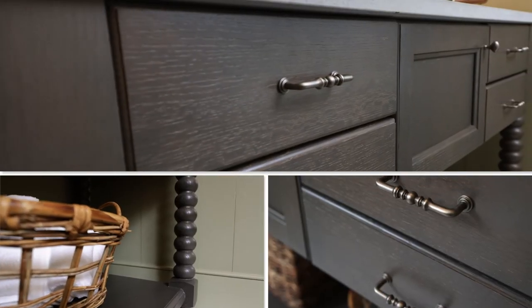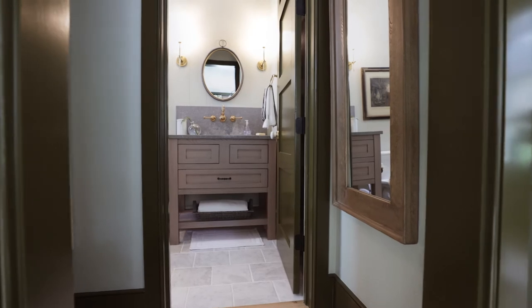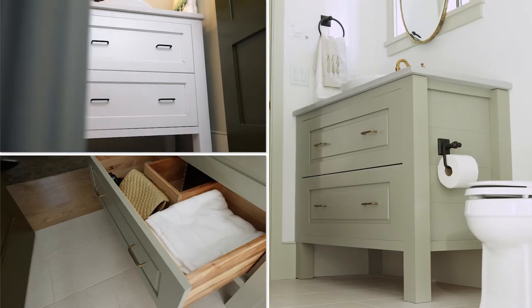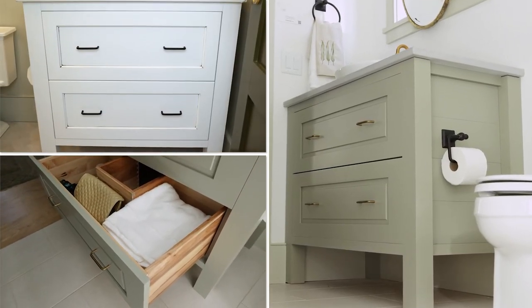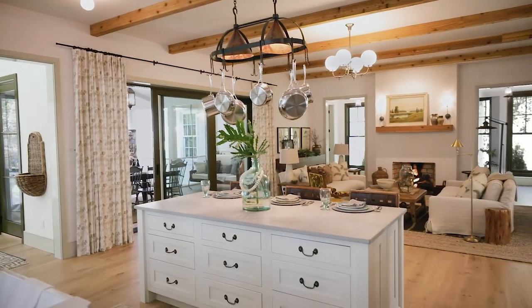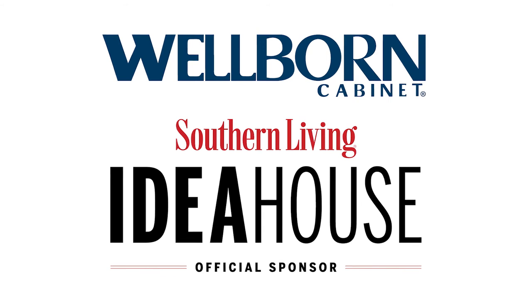With a Henlow Square door style, this oak vanity was finished in gauntlet. The main-level guest bath showcased an Upton vanity from Wellborn's elegant bath collection, and both upstairs baths featured vanities from the Aspire frameless series. Wellborn Cabinet is proud to have been featured in these beautiful homes, and we look forward to sponsoring many more Southern Living Idea Houses in years to come.